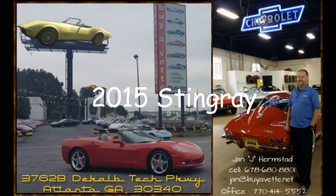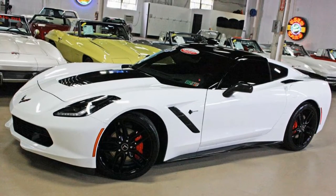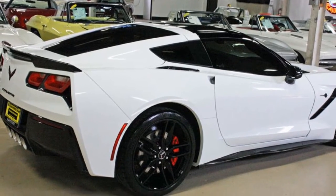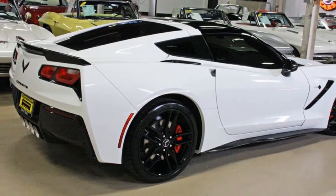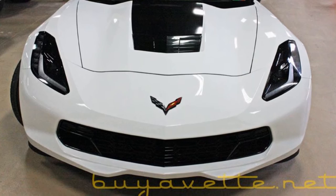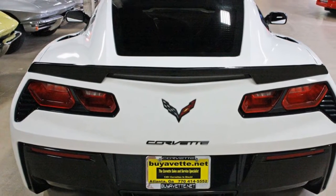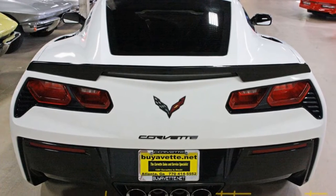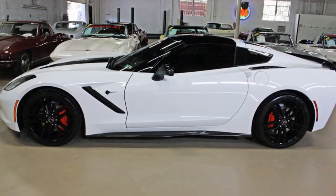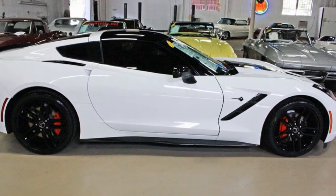Hello, this is Jan at BioVet and today we're going to show you a gorgeous 2015 Stingray. It's a 2LT package. It is arctic white with adrenaline red and it also has a glass top. Featuring a 460 horsepower LT1 engine with an 8-speed automatic paddle shift transmission and positraction rear end.